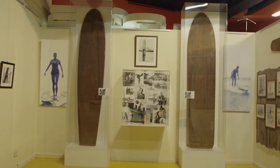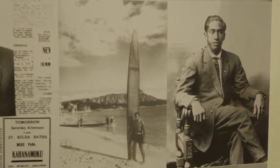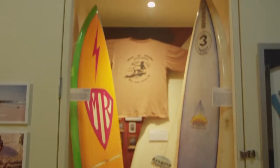We're lucky to have two of the earliest surfboards in Victoria here, which also connect surfing in this part of the world back to its Hawaiian heritage. My favourite surfer when I was growing up was a guy called Mark Richards, so we've got some material of his here in the museum and to me that resonates.